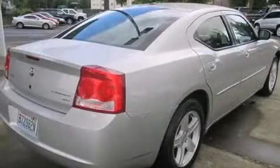Also included are a split folding rear seat, a rear window defroster, heated side view mirrors, and this vehicle has fewer than 68,000 miles on the odometer.